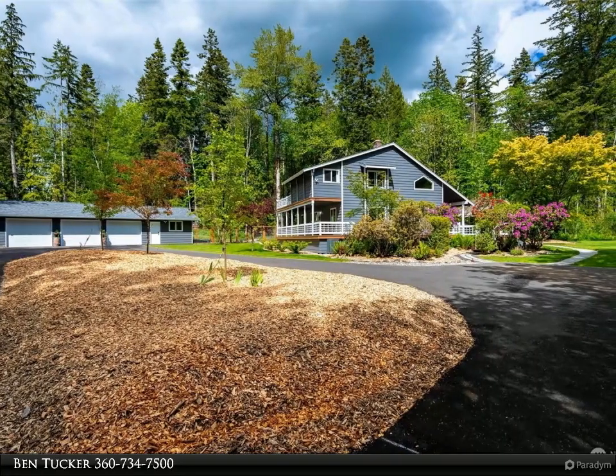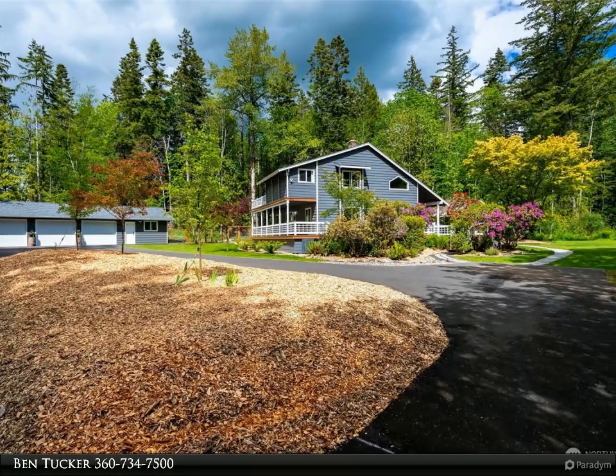This Windermere Real Estate slash Whatcom Inc. property video is presented by Ben Tucker.